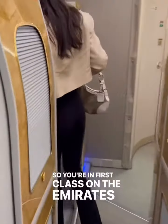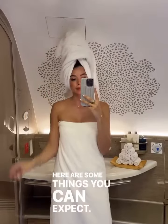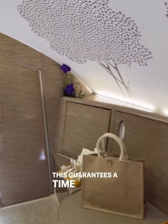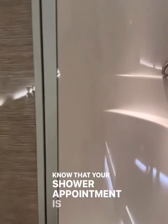So you're in first class on the Emirates A380 and the flight attendant has just asked if you'd like to make an appointment for the shower spa. Here are some things you can expect. The showers are by appointment only. This guarantees a time slot, and the flight attendant — whether you're sleeping or eating — will let you know that your shower appointment is ready.